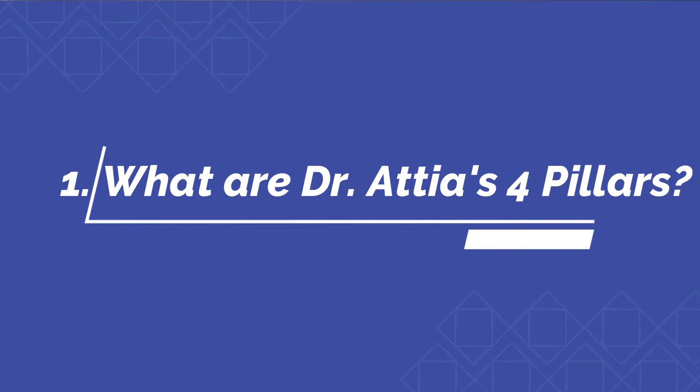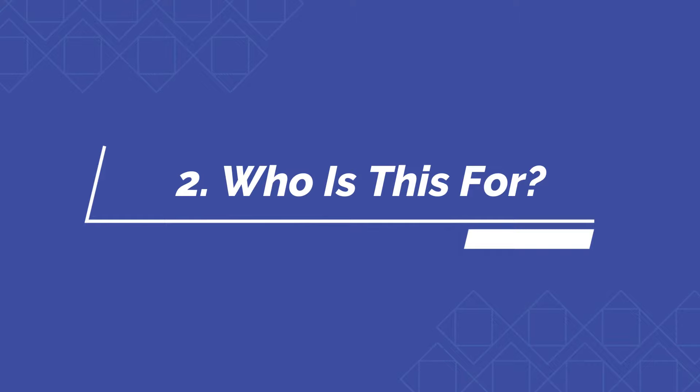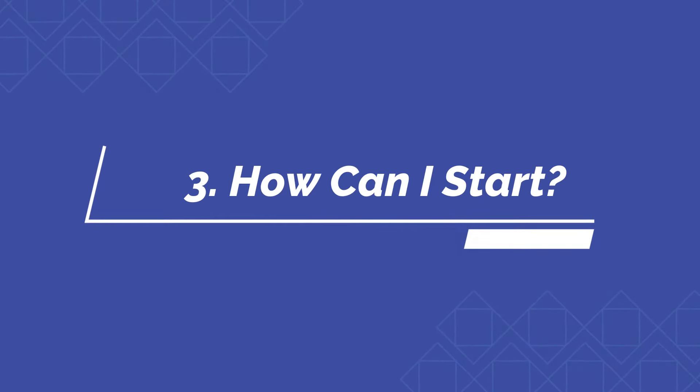In this video, I'm going to cover what are the four pillars of exercise for longevity and functionality from Dr. Peter Attia, who does this apply to and who can do this, how can I start, and what if I do not have a lot of time? First, the four pillars.